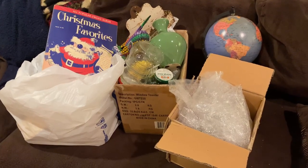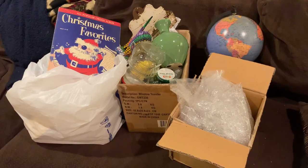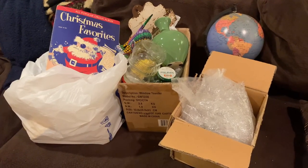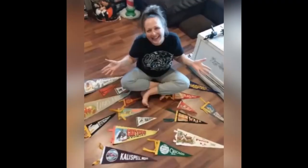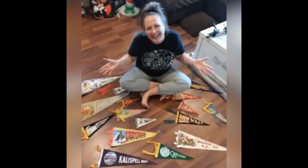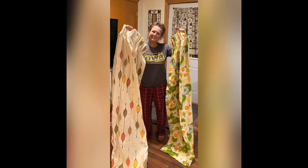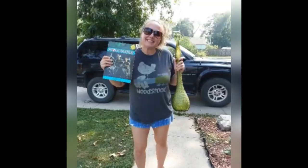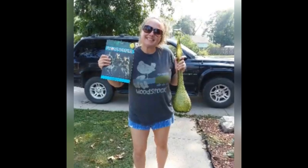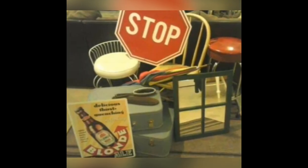I can't believe I got all this stuff for only $22 — there are some really fun vintage treasures in there, so stay tuned for the haul video. Hey guys, my name is Missy and I'm a full-time thrifter, picker, or better yet treasure hunter. I love finding things that catch my eye and bringing them back to life. You can find me picking garage shelves, thrift shops, flea markets, and auctions — and yes, even curbs.